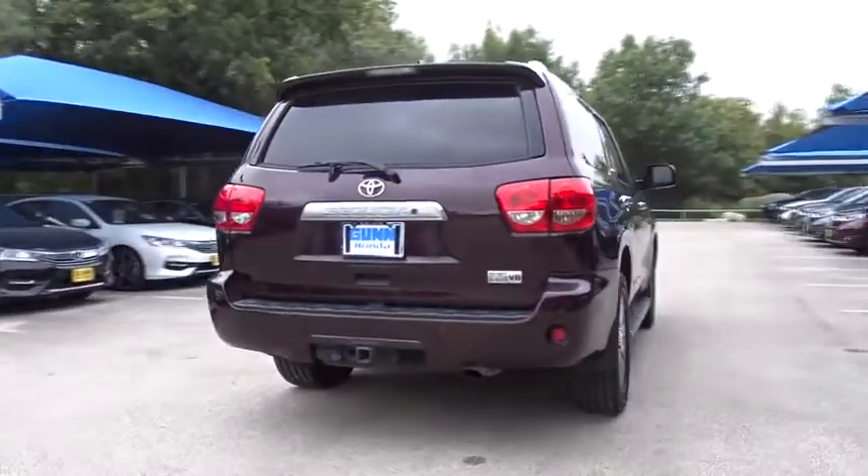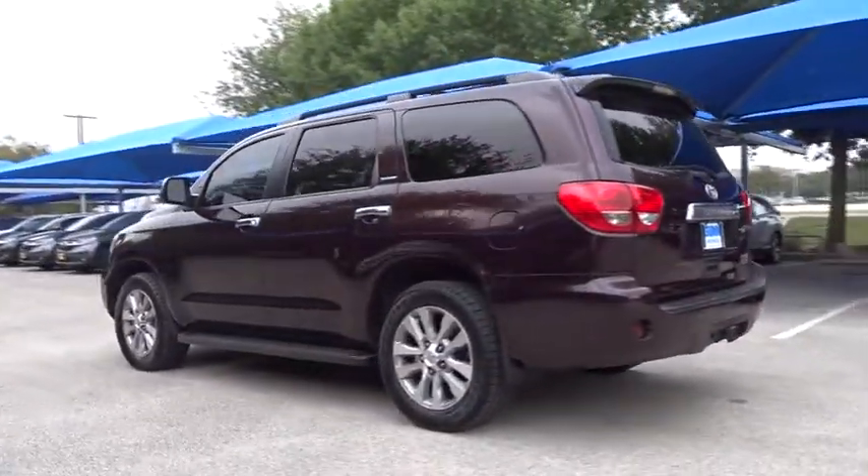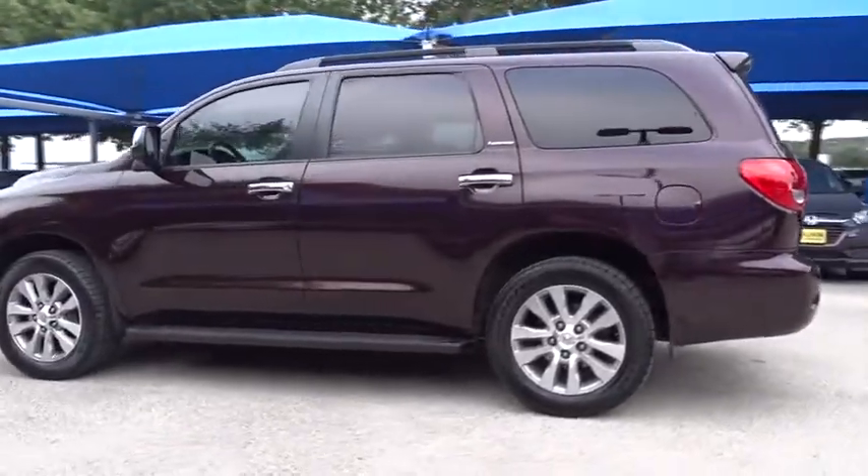With the Sequoia, peace of mind comes standard with eight airbags, including an all-row side curtain airbag. This vehicle has less than 80,000 miles.